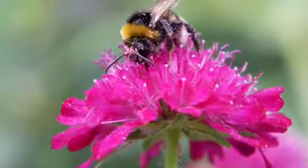Advocacy: Plant bee-friendly flowers with no pesticides.